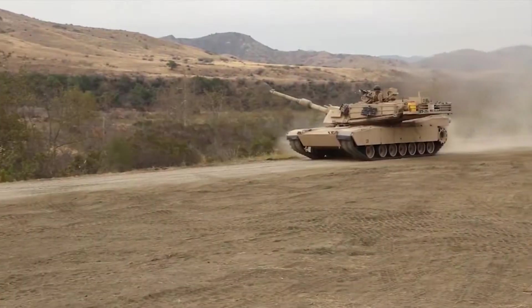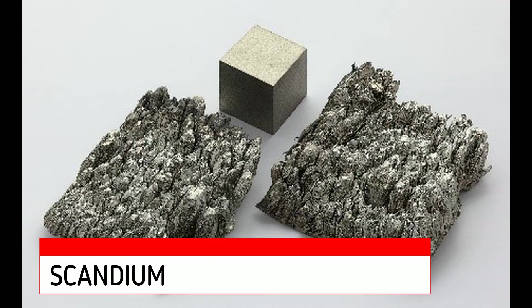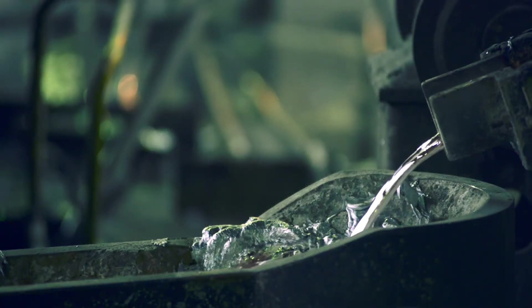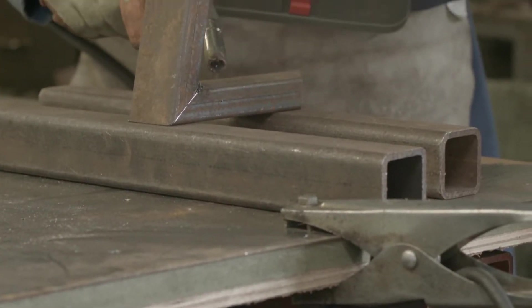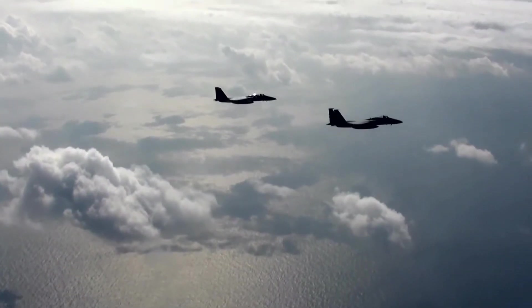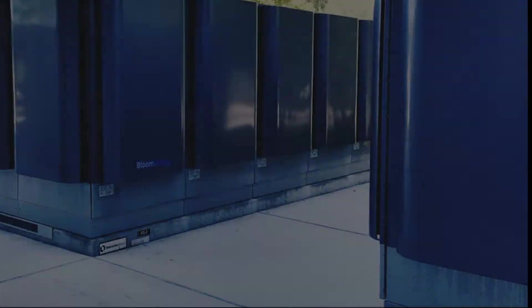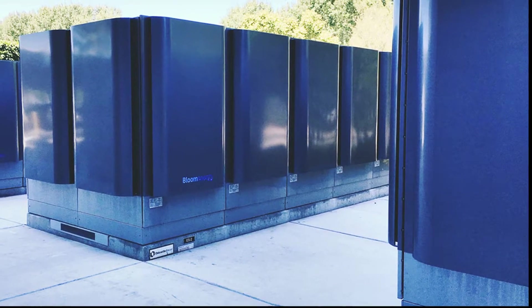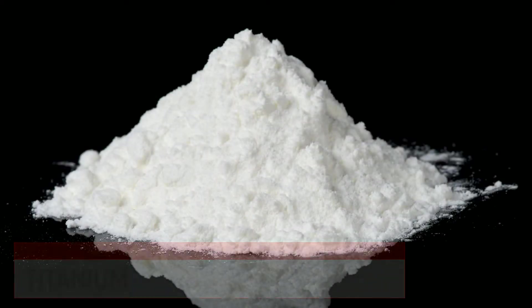Scandium is another powerful super alloy metal. When combined with aluminum, it makes a high-performance alloy that is remarkably strong and able to be reliably welded. That makes scandium highly valuable to aerospace and other applications. Scandium is also critical to solid oxide fuel cells, an environmentally preferred clean energy technology.